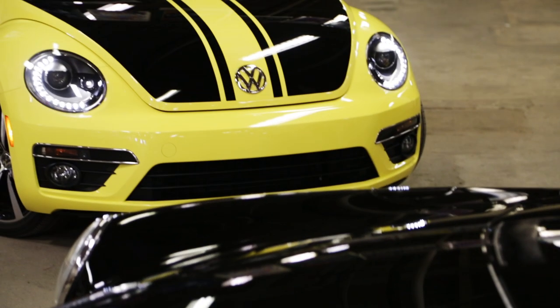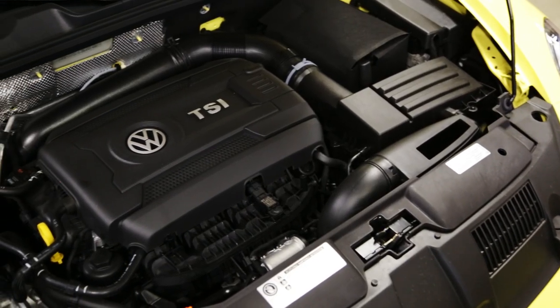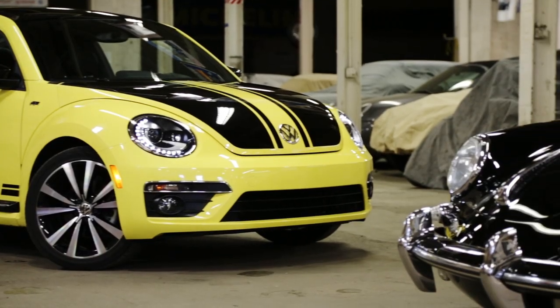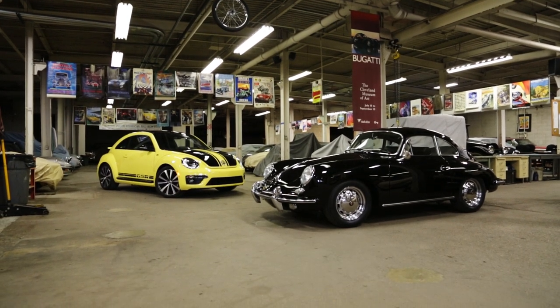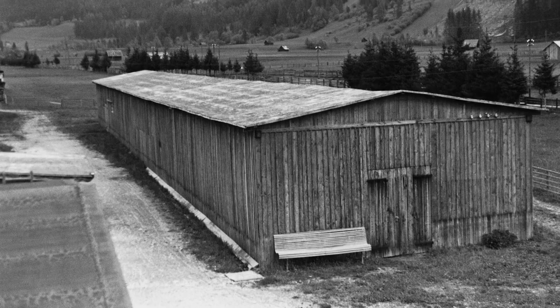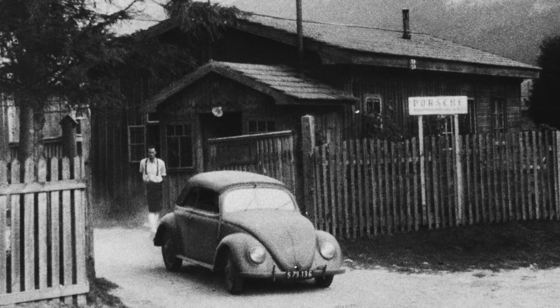These days, souping up a Beetle is pretty easy. Grab a 2-liter turbo 4-cylinder off the shelf, apply some decals, and there you have it. It was a little harder in 1947 when Porsche started working on the 356. For one thing, Porsche wasn't the Porsche we know today — it was a bunch of guys working out of an old sawmill in Austria. For another, this was two years after the end of World War II, and Europe was desperately poor.